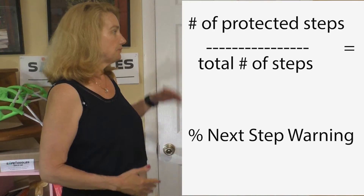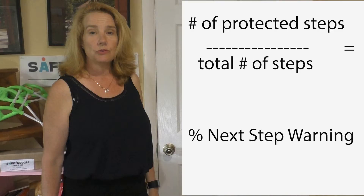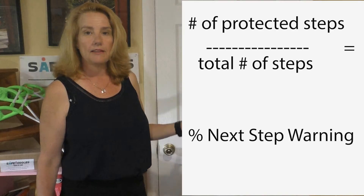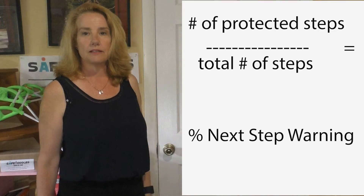Here is the formula. At the top is the total number of steps taken that were onto ground that was swept or tapped by a cane. The bottom number is the total number of steps, and then when you divide the bottom number into the top number, you get your percentage of next step warning.